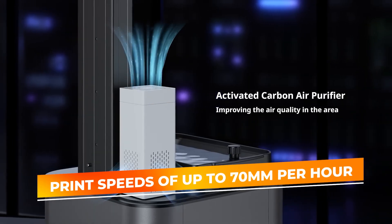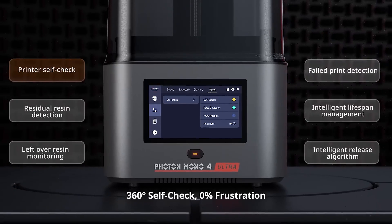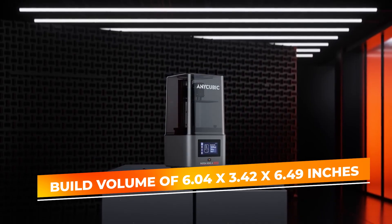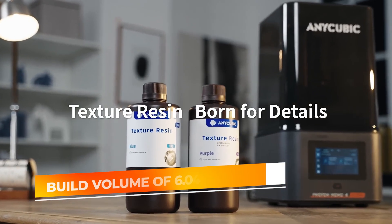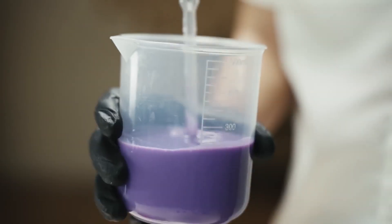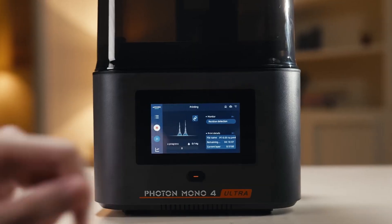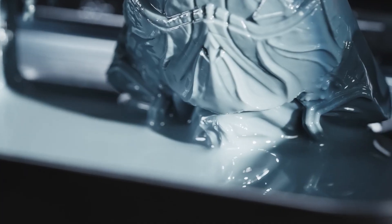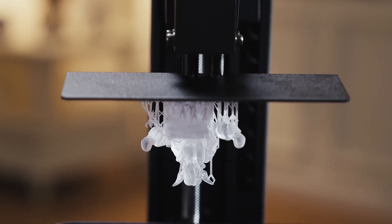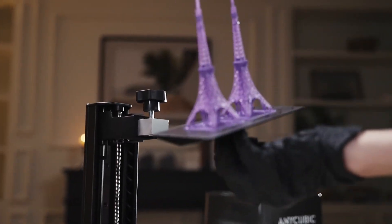With print speeds of up to 70 millimeters per hour, this printer strikes a balance between speed and quality, enabling you to complete projects efficiently without compromising detail. The build volume of 6.04 by 3.42 by 6.49 inches makes it suitable for small to medium-sized projects while keeping the printer compact enough for a desk or workbench. The Photon Mono 4 is easy to operate, featuring a straightforward interface and quick-release mechanisms for the resin vat, which simplify maintenance and material changes.